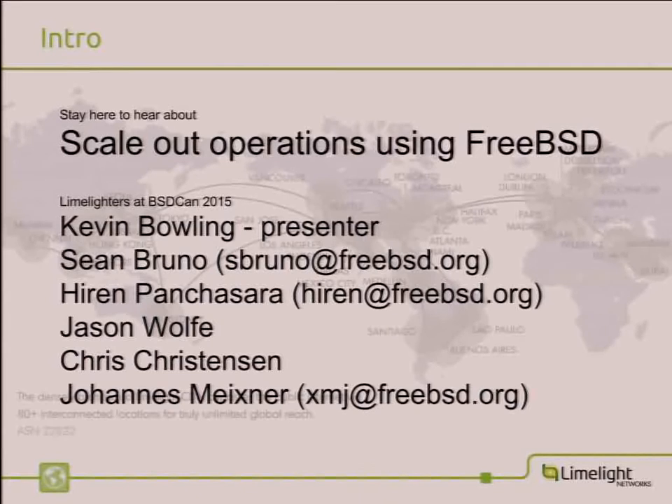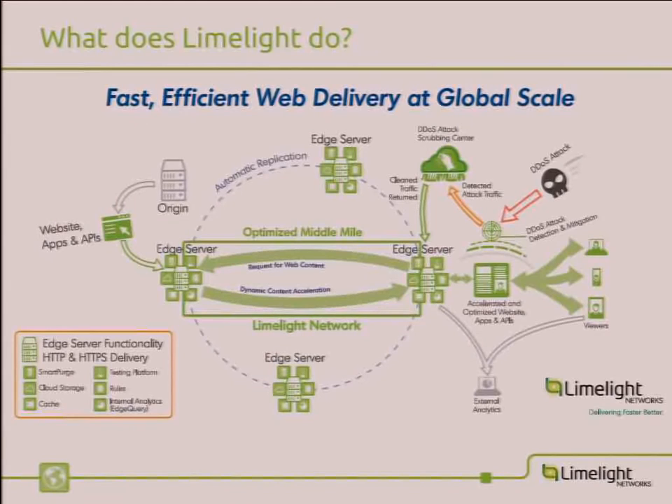I'm going to go ahead and get started. Stay here if you want to hear about FreeBSD scale-out operations. Just a quick shout-out to the other Limelight folks here. I'm Kevin Bowling at the top. Sean is here, a source committer. Erin is somewhere, another source committer. Jason and Chris are in the back as well — various engineering roles at Limelight. Johannes is a contractor doing cool stuff with stats and Linux ports. That's more or less the totality of our BSD effort.